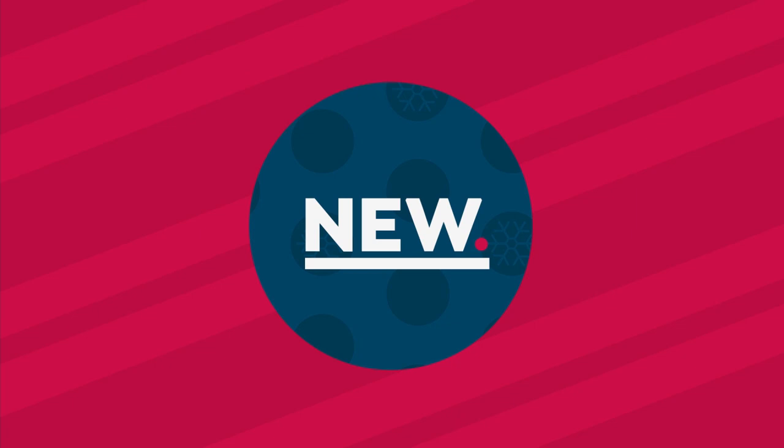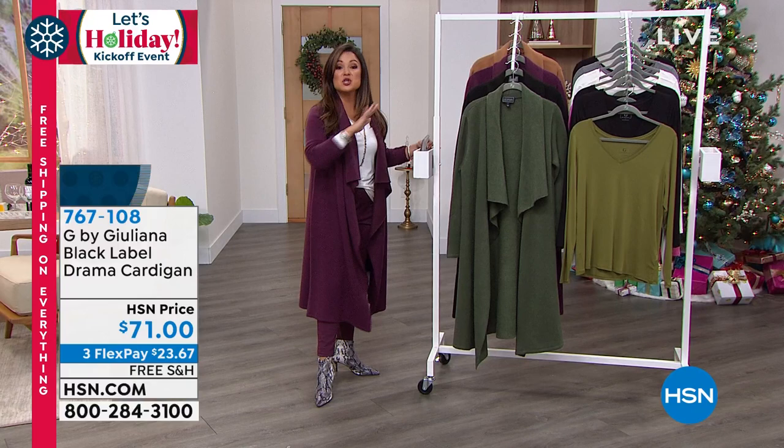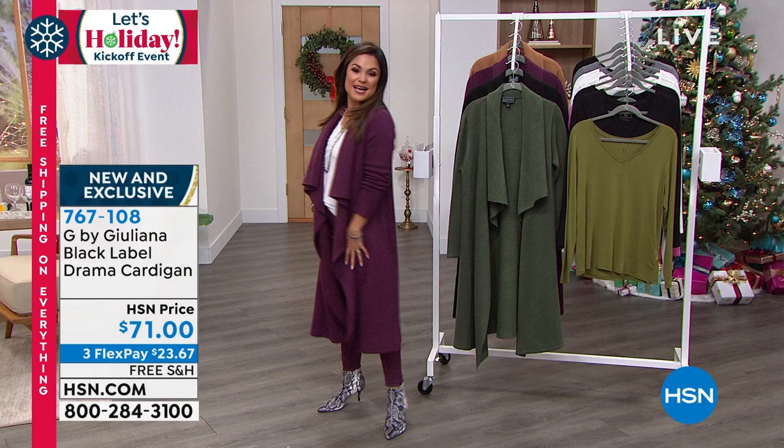There's a lot to see. We got to talk about this — it's new but it's already a huge hit. Juliana, I know you and Amy Morrison featured this last week and it flew out of here because it's an instant outfit maker. It's all the drama in the right ways — a super soft sweater knit.